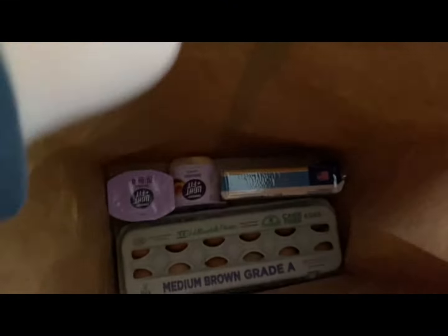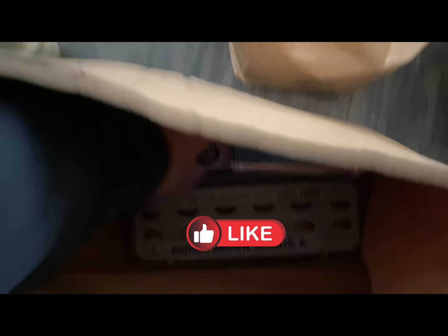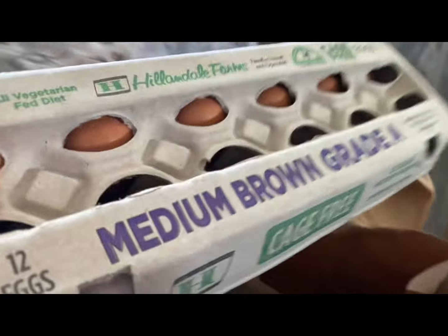So let's see what we got. Here we got two things of yogurt — both peach yogurt. A block of mild cheddar cheese. And some eggs.